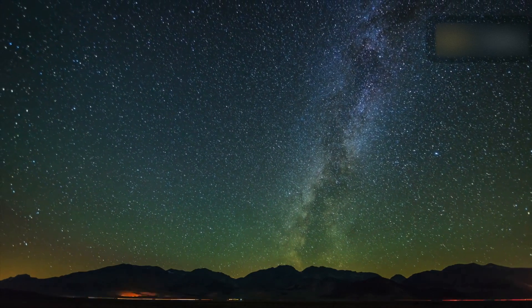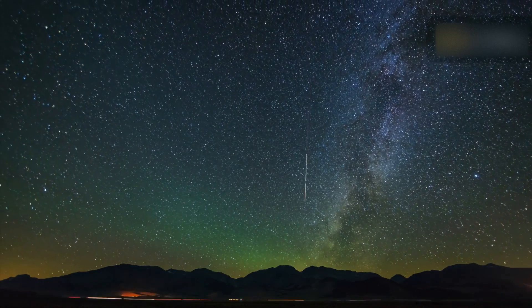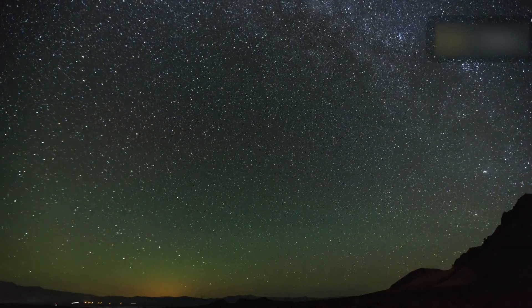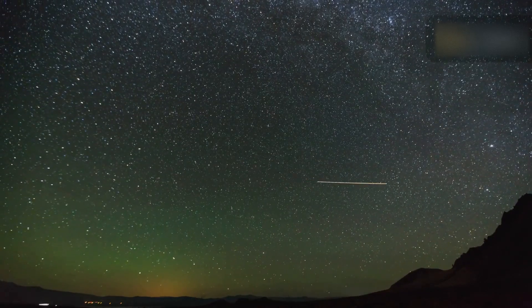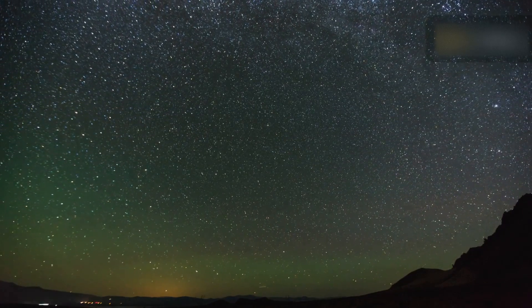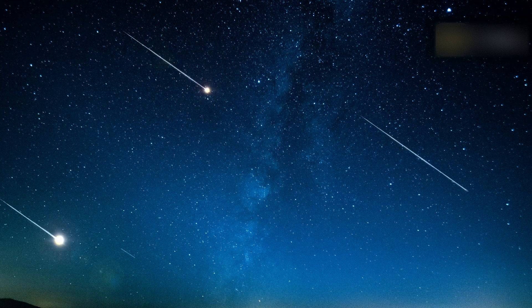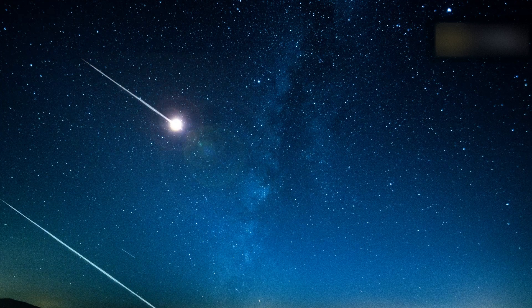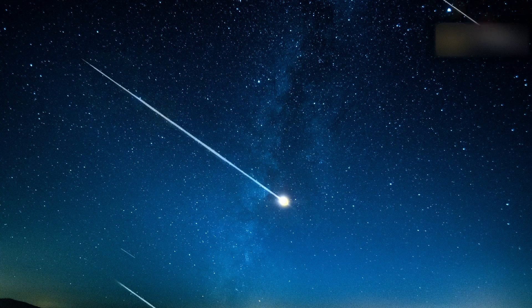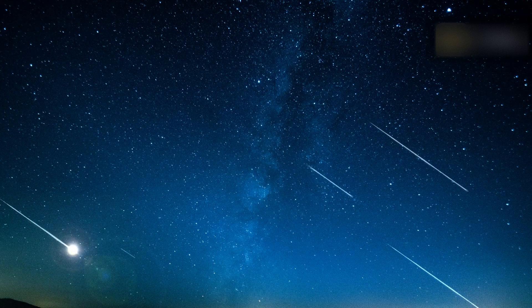To best see the Lyrid meteor shower, go to the darkest possible location, lean back and relax. You don't need any equipment like telescopes or binoculars, as the secret is to take in as much sky as possible and allow about 30 minutes for your eyes to adjust to the dark. Once you have found your viewing spot, lie down on the ground and look at the sky. You can use an interactive meteor shower sky map to find the direction of the radiant. The higher the radiant is above the horizon, the more meteors you are likely to see.